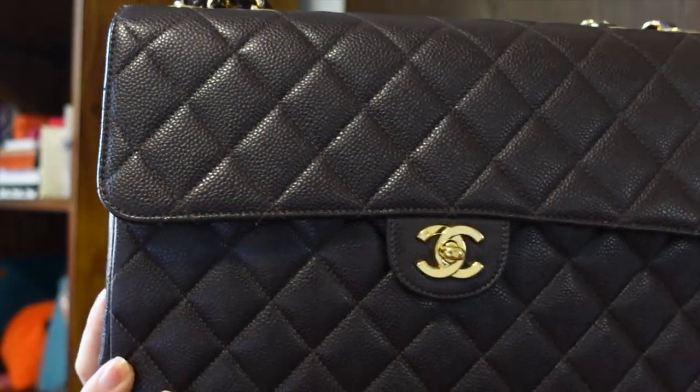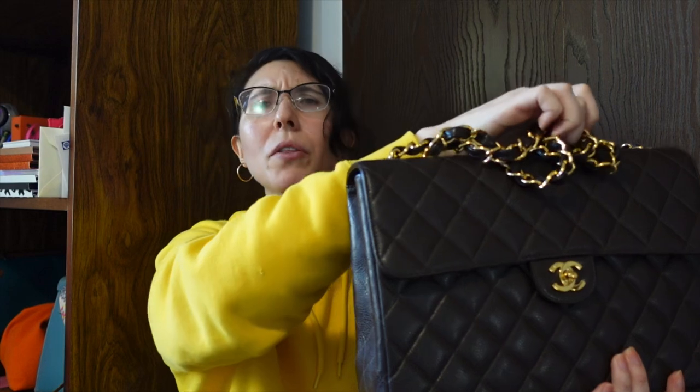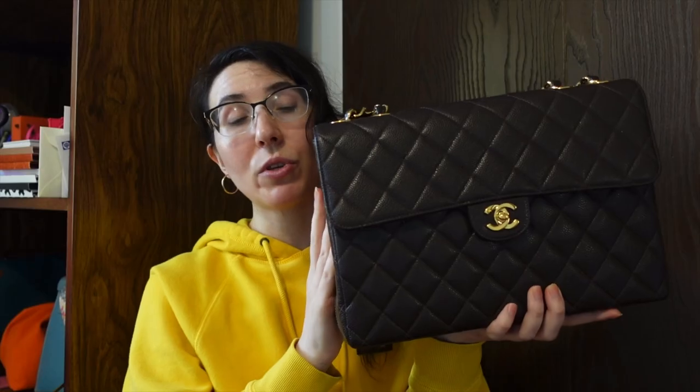The other bag I'm thinking of selling — and this is one that some of you might be horrified by — is this one. Even as I say that I cringe, because why would I part ways with this bag? So this bag is my vintage Chanel jumbo in 24-karat gold alloy-plated hardware in brown caviar. It is this beautiful, dark, rich chocolatey brown with gold hardware that I think accents it so nicely. It's gorgeous. I bought this from Rebag around my birthday, and it's in excellent condition.